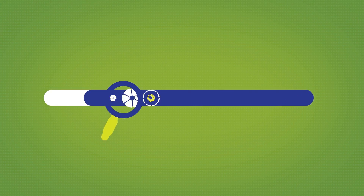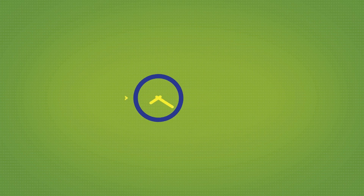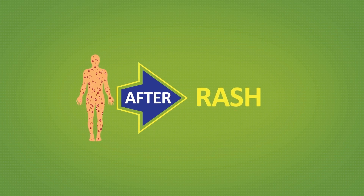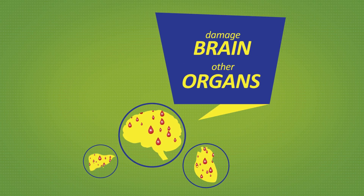Our first line of defense is to watch for ticks on you and your pet and quickly remove them. Unfortunately, Lyme disease is often diagnosed much later after a person has already developed flu-like symptoms, rash, or swollen areas of the body. If not treated, it can cause arthritis or damage the brain and other organs.